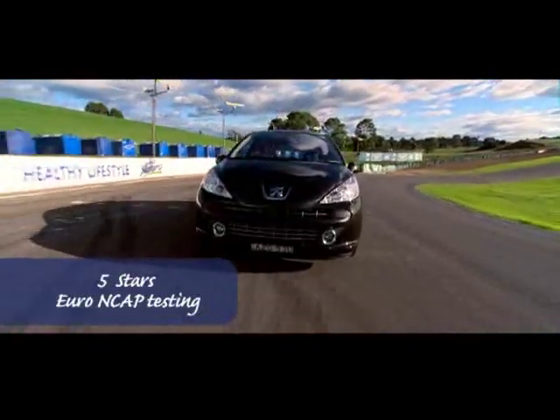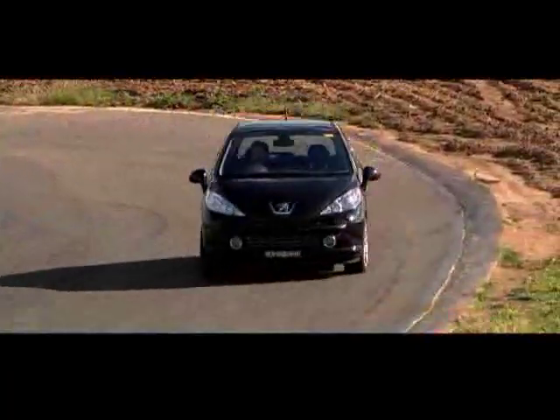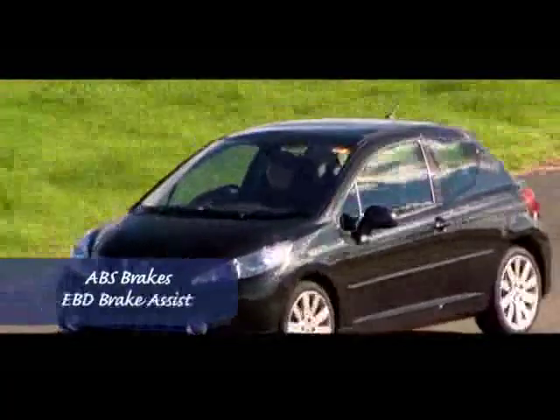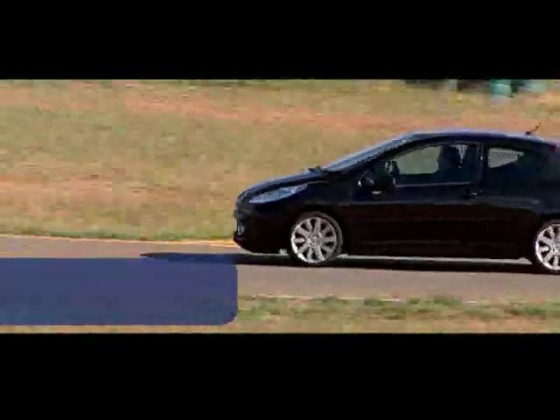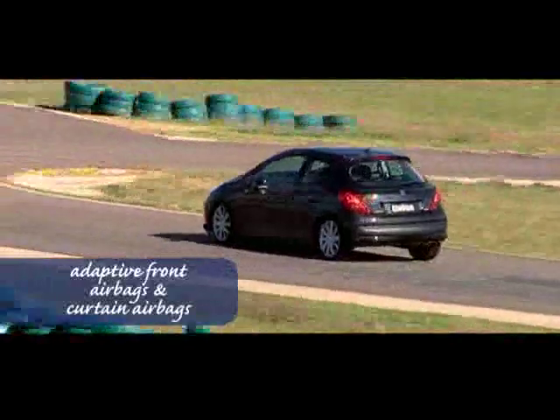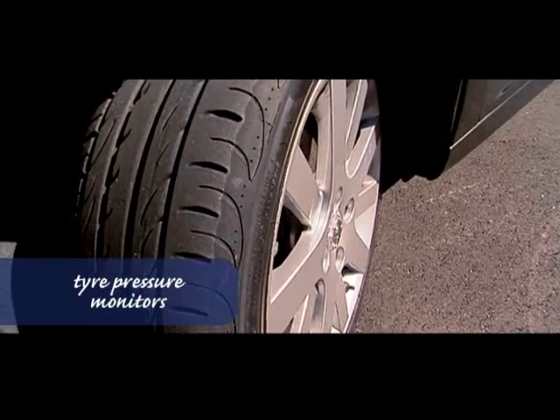There's an extensive list of safety equipment. As expected, the GT has ABS brakes with EBD and brake assist, plus stability and traction control. There are adaptive front airbags which alter their pressure depending on the accident force, as well as side and curtain airbags.